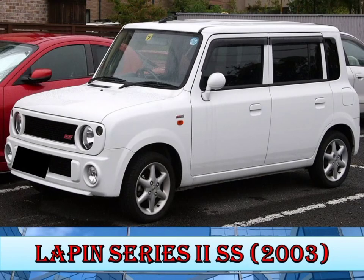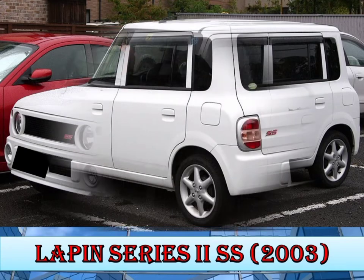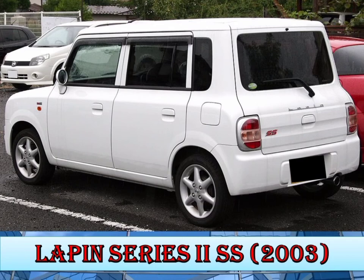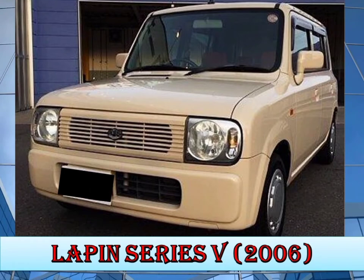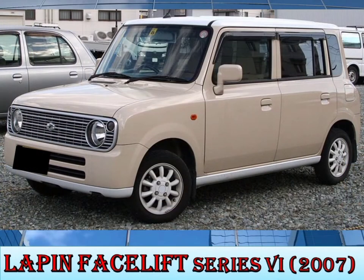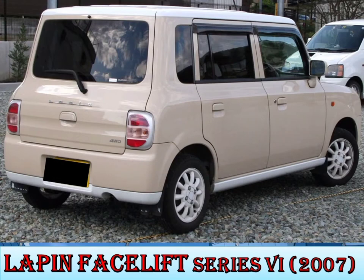In September 2003, the Series 2 model was introduced and two new versions were added. In October 2004, the Series 3 model was introduced and discontinued. In April 2006, the Series 5 model was introduced with round shape headlamps and an L trim added. In May 2007, the Series 6 model was introduced and received a new shape front grille.